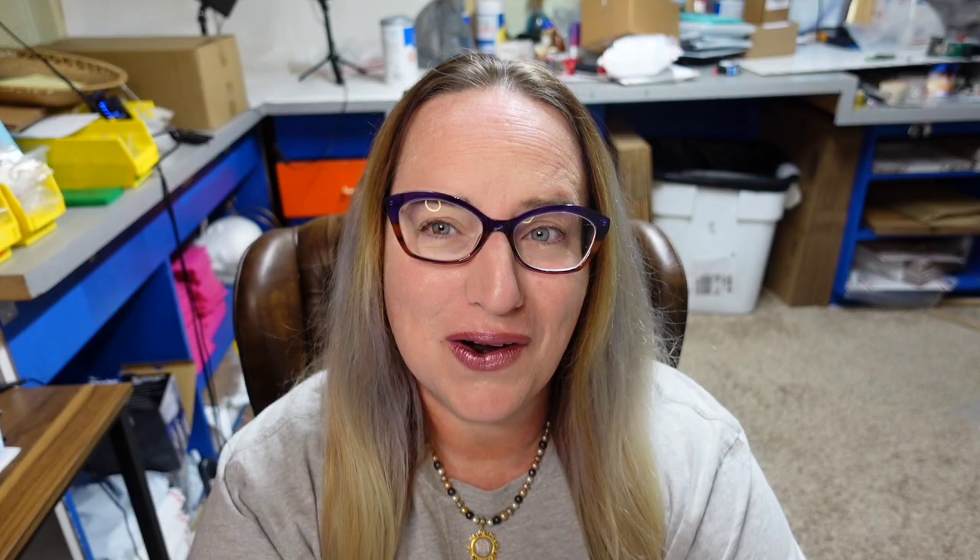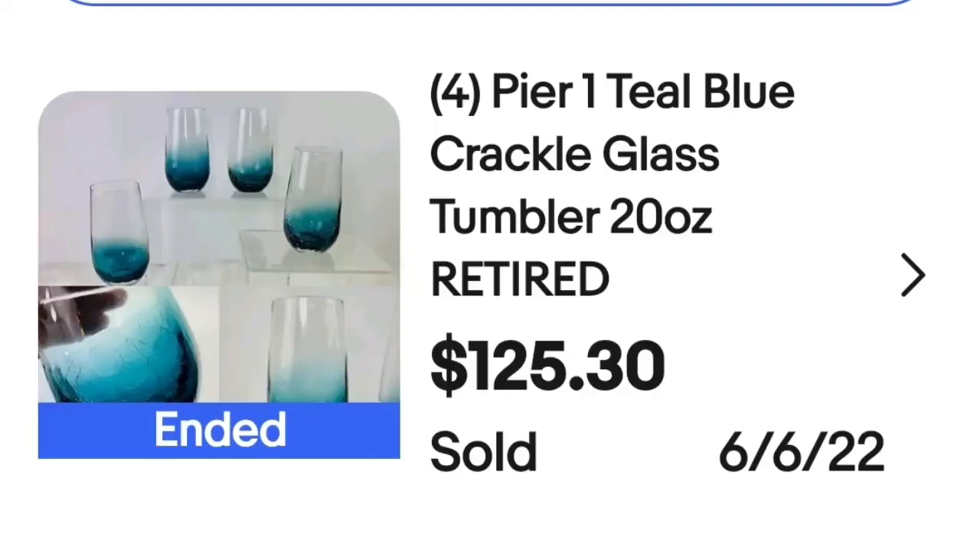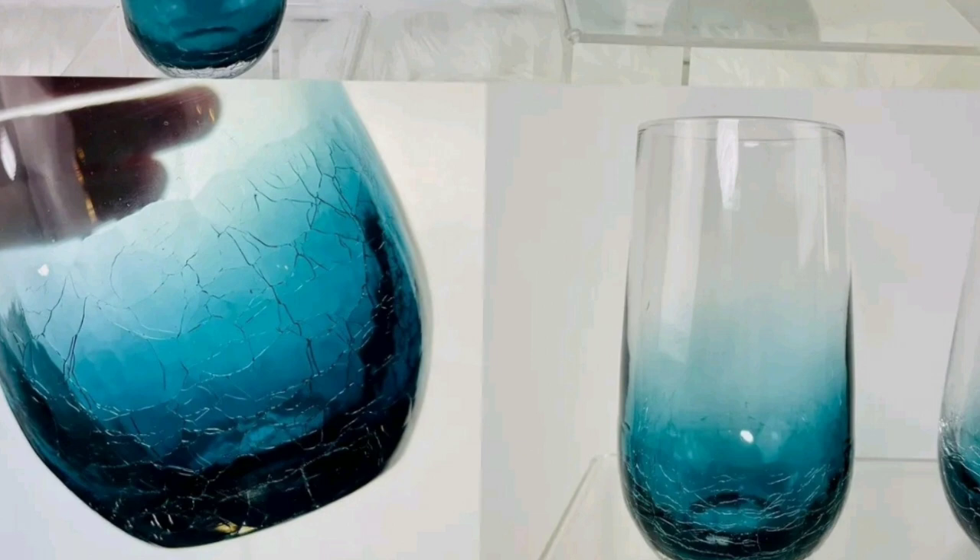Pier 1 is coming in again — watch for Pier 1. I have sold Pier 1 pillowcases at really good prices, so I look at anything that says Pier 1. This is a set of four Pier 1 Teal Blue Crackle Glass Tumblers, 20-ounce, retired. They sold for $125.30. Up close you can see the beautiful crackling on that glass. Interestingly, they do not appear to be marked Pier 1 on the bottom.